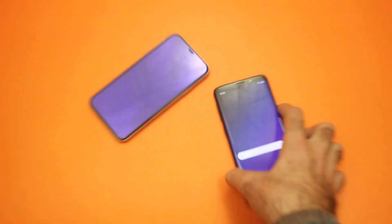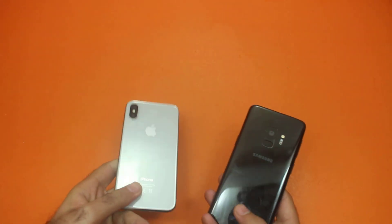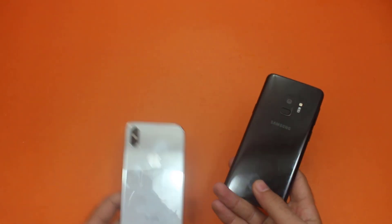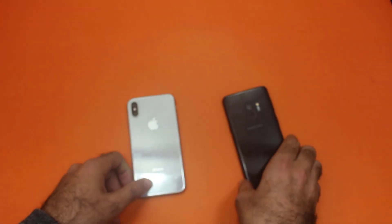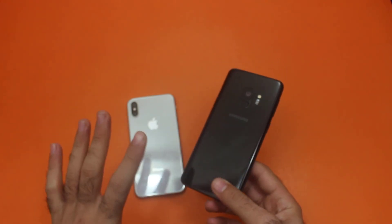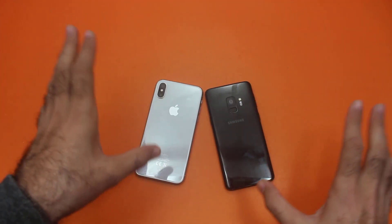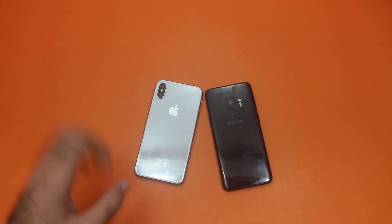So guys, this was the basic speed test from us for today. As you saw in this speed test between the Samsung Galaxy S9 versus the iPhone X, the performance of both smartphones is almost the same. On some applications the iPhone X edged out, while on others the Samsung Galaxy S9 performed well. I'm gonna call these even because neither smartphone made a major difference in performance. Drop a comment below and let us know what you think of both of these two smartphones.